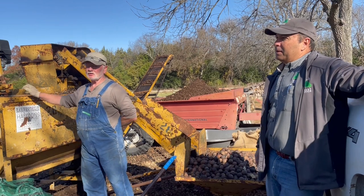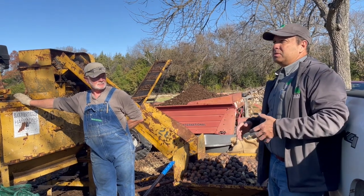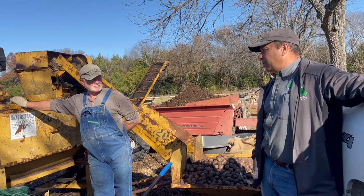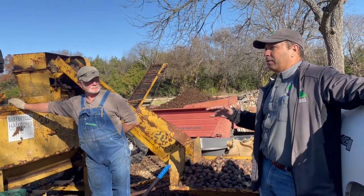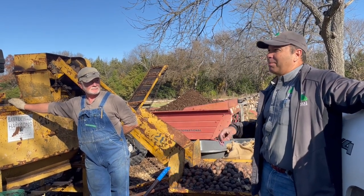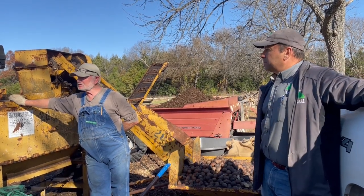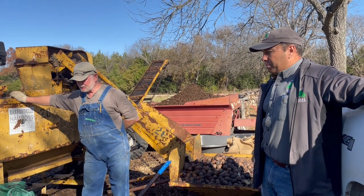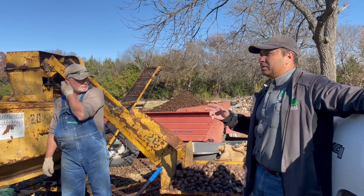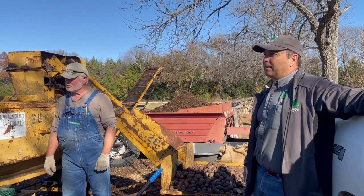They actually make more money out of the shell than they do the meat. When they crack it they'll pull the meats out, and then they've got the shells — those are used in makeup removers for the grit. Several years ago when they were redoing the Statue of Liberty, they used walnut shells to sandblast it because they didn't want abrasive sand or foreign material. So now it's common practice using walnut shells as a blasting media. One guy, Keith Lynch, does a lot of reloading of shells and uses them in a tumbler to clean brass.